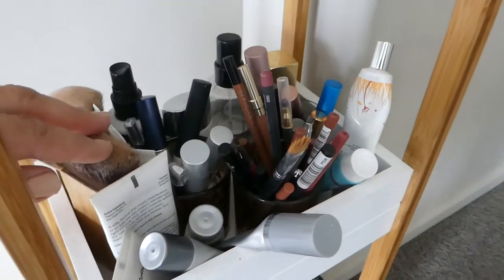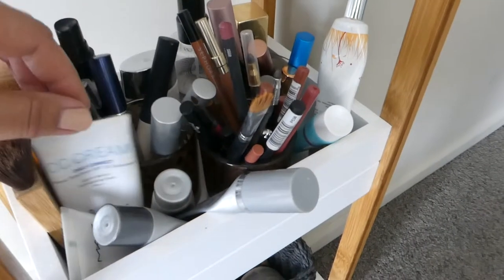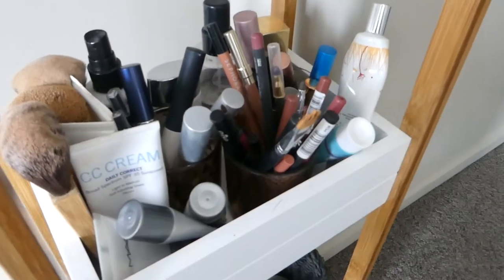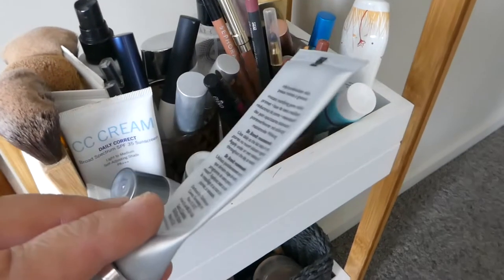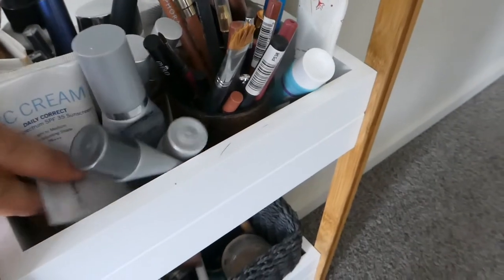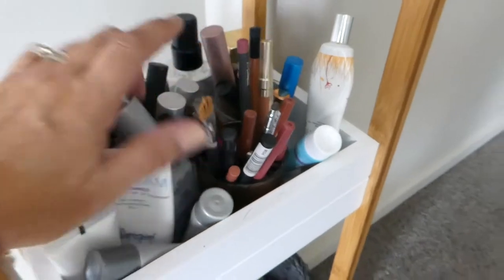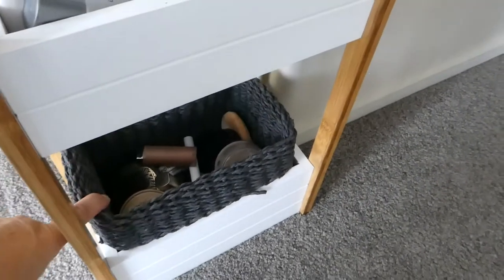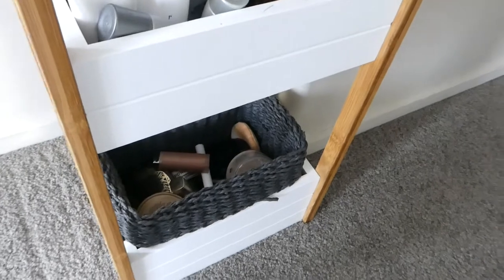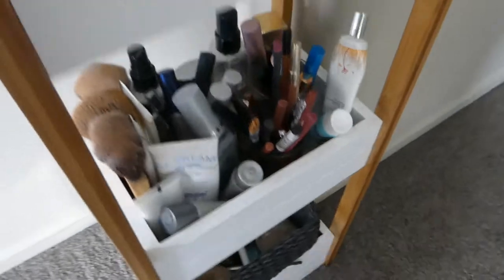Down below I have my BB creams and CC creams, which I wear daily for extra SPF. I have my primers — one I'm going to need to cut open soon to squeeze out the last of it, it's amazing. Then lip liners and mascaras are all in there. Further down I have bits and bobs like lipsticks I don't wear often, and powders I use for touching up during the day.